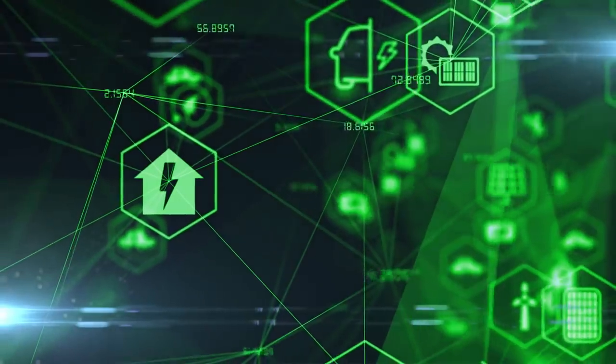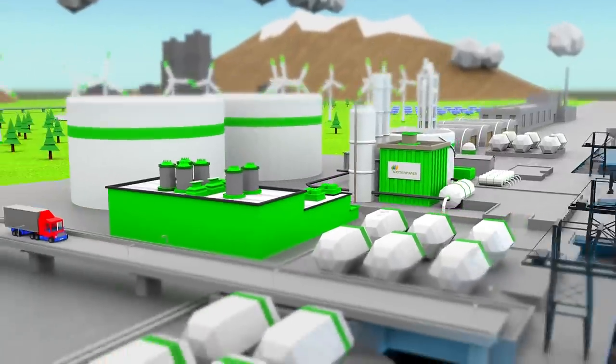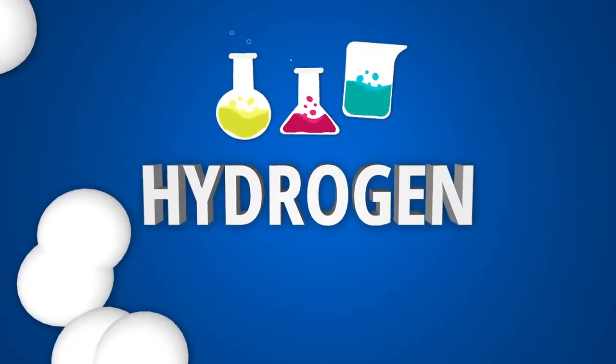But what are your thoughts? Does this breakthrough seem too good to be true? Do you believe this will give hydrogen the boost it needs to take off? Please let me know in the comments section. If this video was insightful for you, please like and subscribe to our channel for more updates.